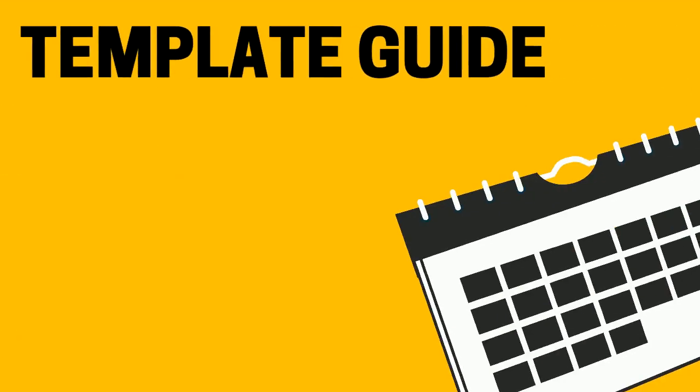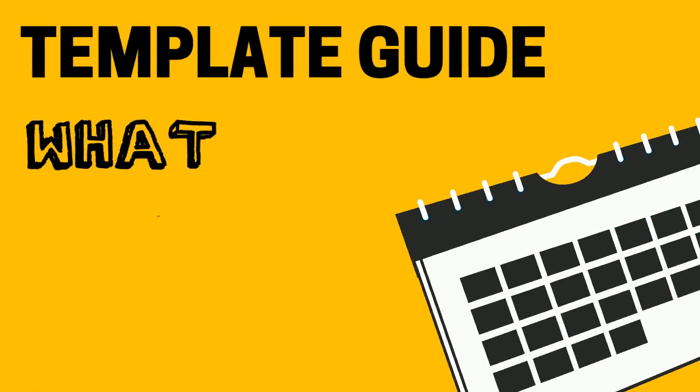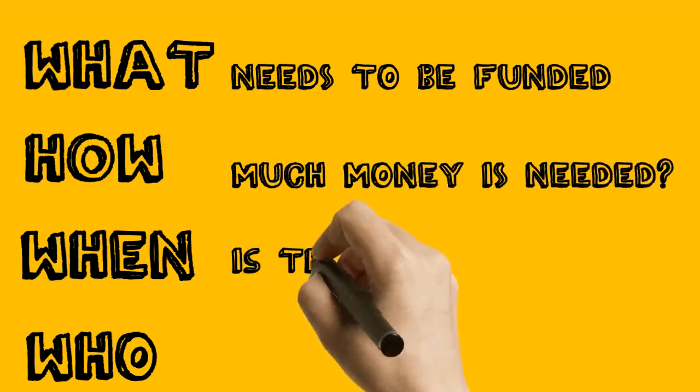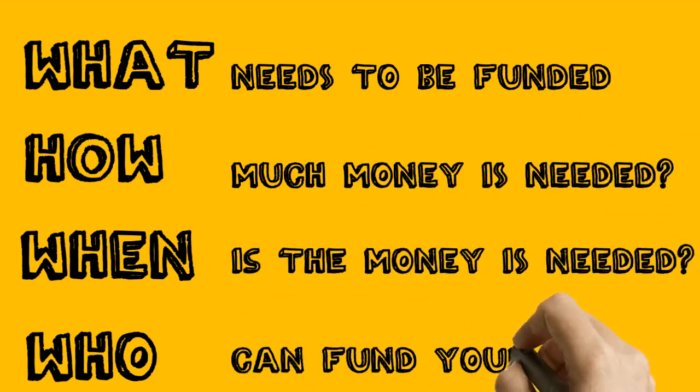A simple template guide follows four pillars: the what, the how, the when, and the who. So — what needs to be funded? How much money is needed? When is the money needed? And who can fund your needs?